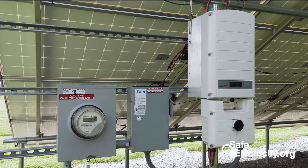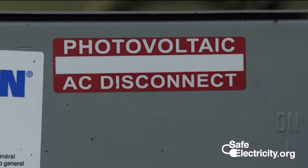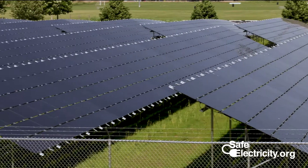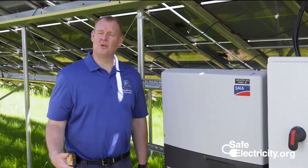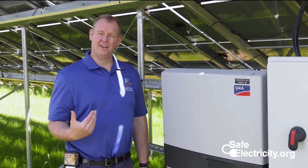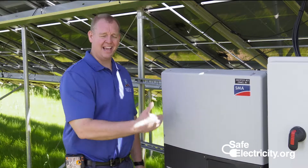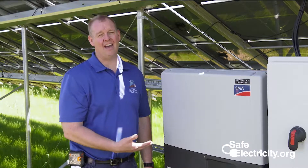When responding to a call involving solar panels, the first thing you want to do is interrupt the power. For a small residential system, there should be a main disconnect shutoff present. Otherwise, call your local electric utility and they can pull the meter to interrupt the power. On a large system such as this, we have an emergency shunt trip that will kill the power for the system. Disconnecting the solar array from the electric utility system is an important first step, because when the inverter senses the loss of alternating current from the electric utility grid, it will stop transferring DC to AC and the entire AC system will become de-energized. By doing this, you've removed at least half of the hazard.